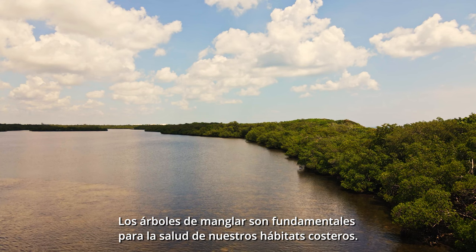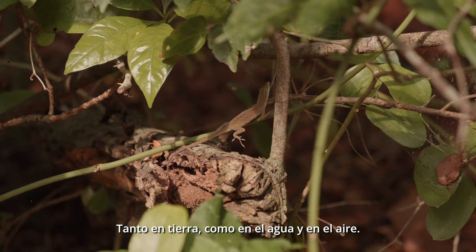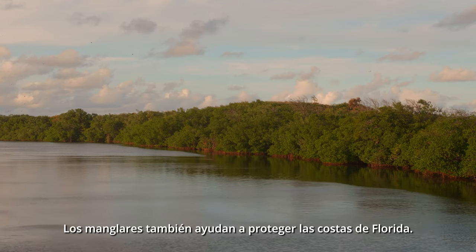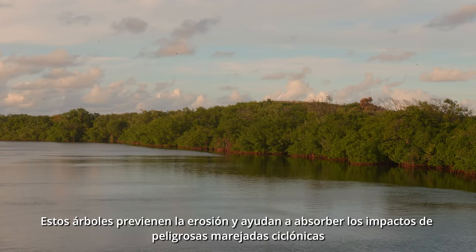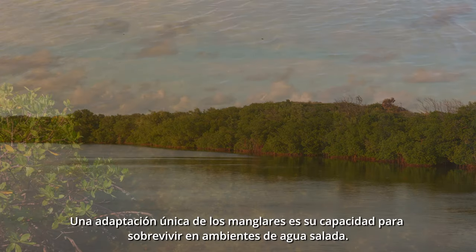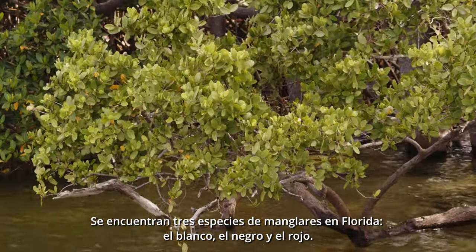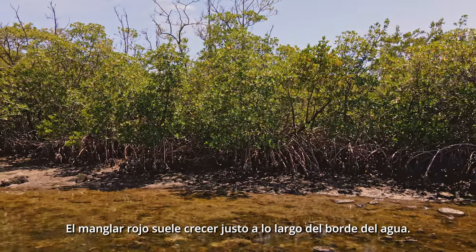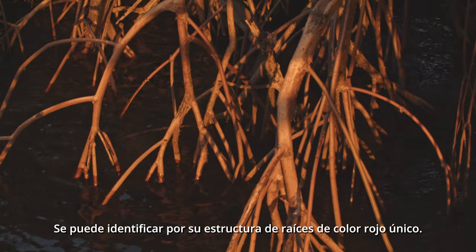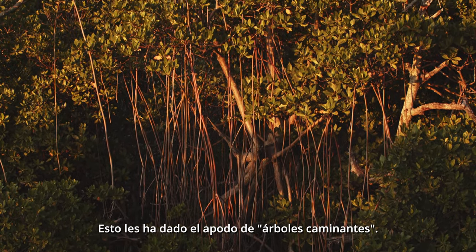Mangrove trees are critical to the health of our coastal habitats. They provide food and shelter for numerous species of animals — those on land, in the water, and in the air. Mangroves also help protect Florida's coastlines; these trees prevent erosion and help absorb the impacts of dangerous storm surges from extreme weather events. A unique adaptation of mangroves is their ability to survive in saltwater environments. Three species of mangroves are found in Florida: white, black, and red. We usually find the red mangrove growing right along the water's edge. It can be identified by its unique red-colored root structure. The roots of red mangroves support the trees above the water like legs, earning them the nickname walking trees.